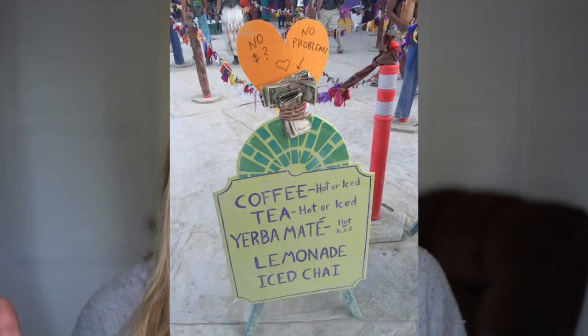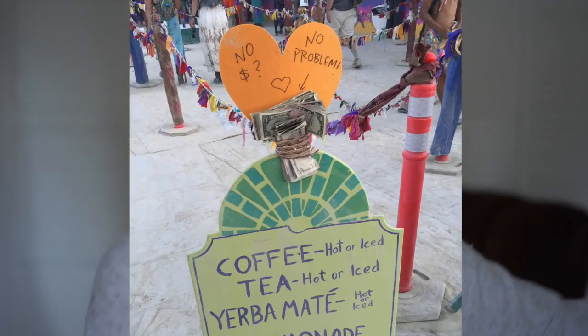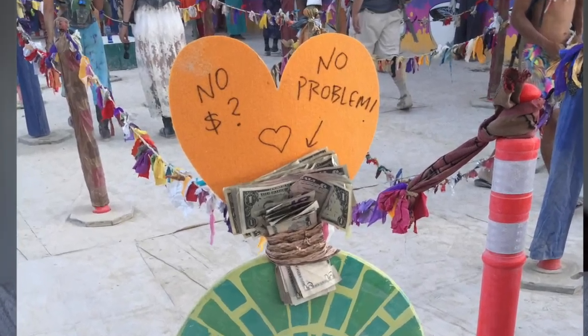No money exchange out there except for coffee and ice. But even for that, people leave money for other people to be able to go get coffee. People are so great. I love that there's Leave No Trace — picking up MOOP, matter out of place. There's no money, so it's all gifting and everybody's very giving and open.